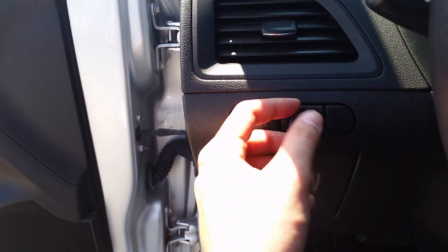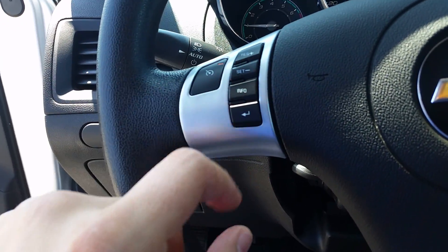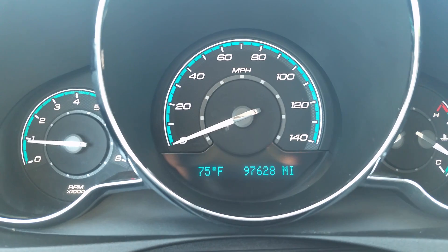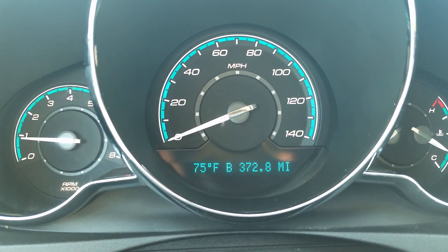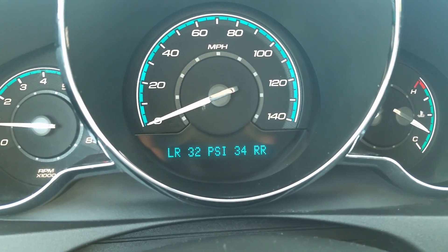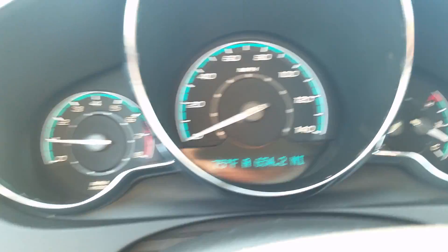Let's go ahead and hop on inside. On the left we have our interior light settings. Cruise controls are on the wheel — resume, set, info. Your driver information center shows 75 degrees out, 97,628 miles. You have trip A, trip B, fuel range, fuel economy, instant economy, average speed, oil life, tire pressures, and then back to the trip and odometer. That's really good information to see there.